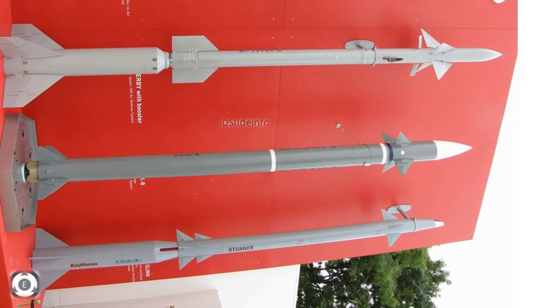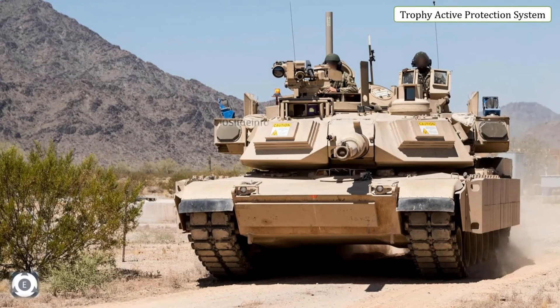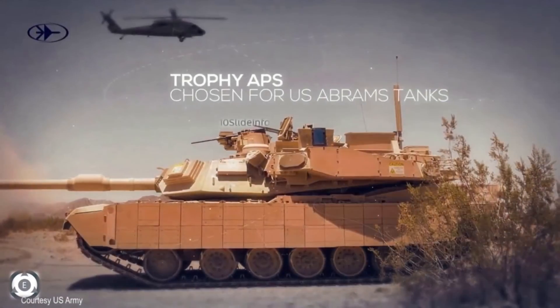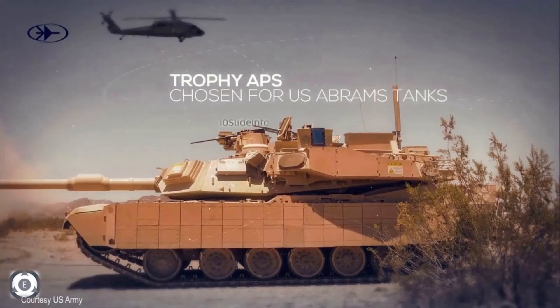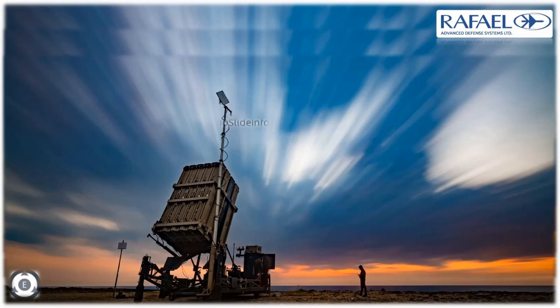The last on the list is the Trophy active protection system. Trophy is a military active protection system designed to protect vehicles from anti-tank guided missiles, anti-tank rockets and tank heat rounds. Its principal purpose is to supplement the armor of light and heavy armored fighting vehicles. These were the weapons and systems displayed by Israel's Rafael Advanced Defense System at the ongoing DFIA 2021 Defense Exhibition in Athens, Greece. Stay tuned for more videos on DFIA 2021.